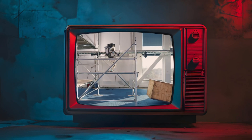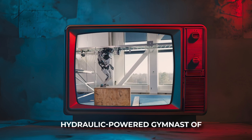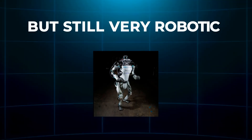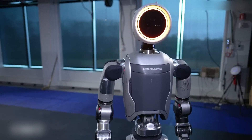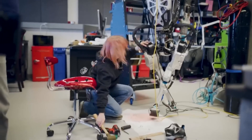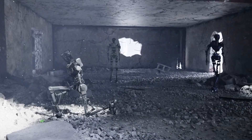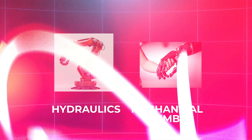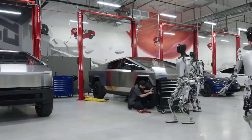First off, the look. If you've seen Boston Dynamics' previous Atlas, you probably remember it as that slightly clunky, hydraulic-powered gymnast of a robot doing backflips in a warehouse — impressive, absolutely, but still very robotic. Now the new Atlas is fully electric, completely redesigned from the ground up, and honestly it looks like it stepped out of a sci-fi movie. Gone are the exposed hydraulics and mechanical limbs. The new Atlas has a sleek, compact build with smoother, more human-like proportions.